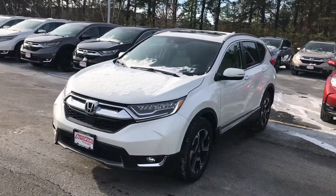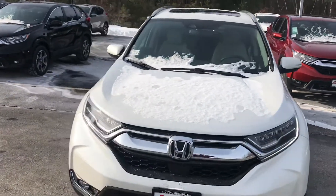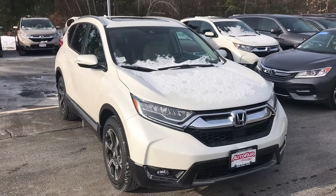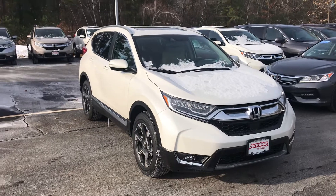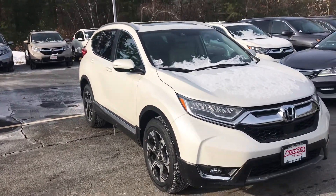Hi, Judy. How are you today? Harrison here with AutoFair Honda, just taking a quick walk-around video of the 2018 CR-V Touring model that you inquired on. So this is the Touring — the top of the line, the cream of the crop. This has every available feature that you can get on a Honda CR-V.